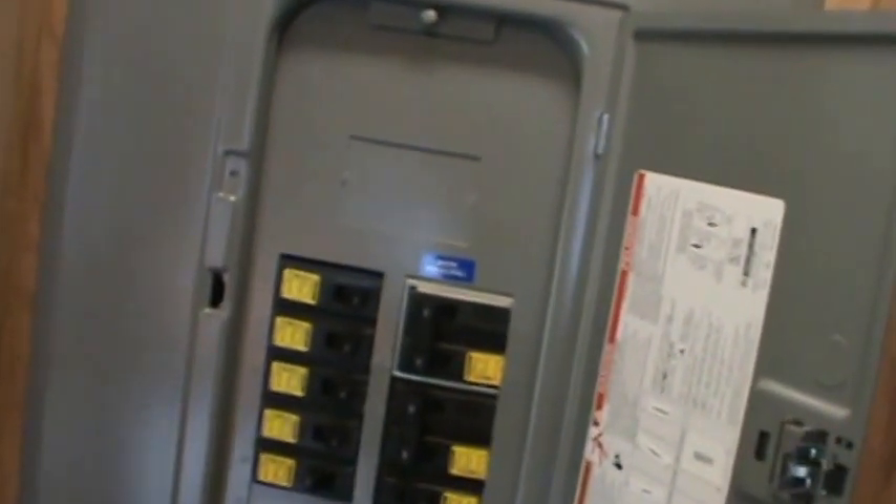You'll find the electrical master panel conveniently located behind the mirror. There's all your breakers, clearly marked as to what they are.